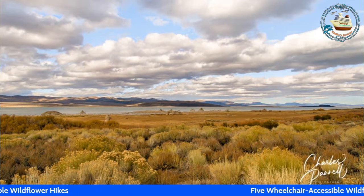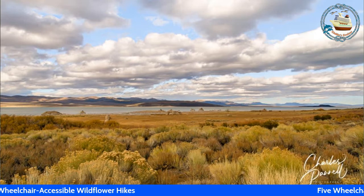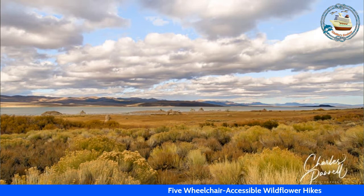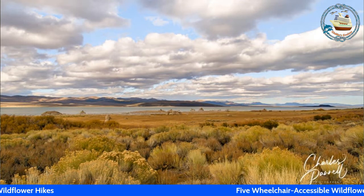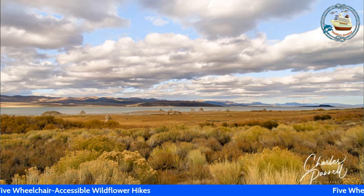So those are the five accessible wildflower hikes you can take this summer and totally enjoy. Many of us have been starving for travel — for 14 months now, many of us haven't traveled at all. So it's time to get back into our traveling gear, and what better way than to take some wildflower hikes in some of our beautiful national parks.